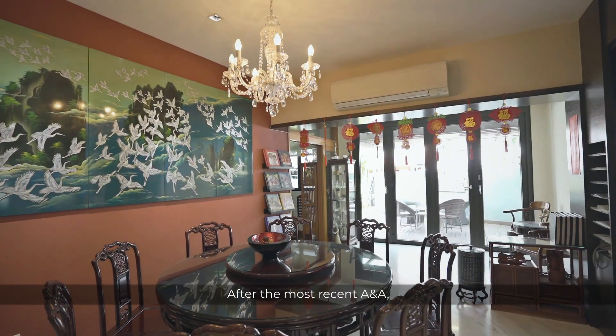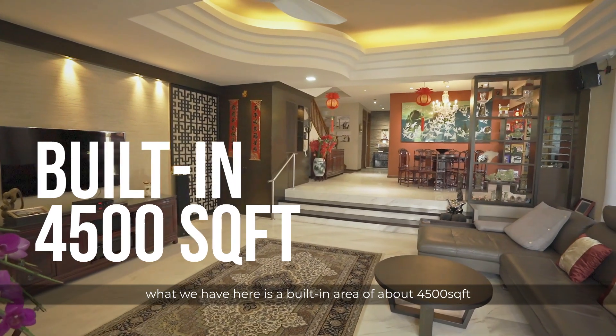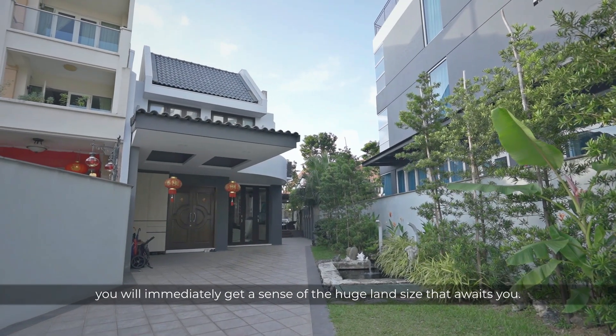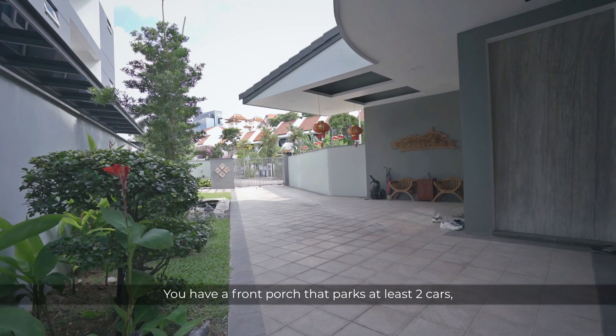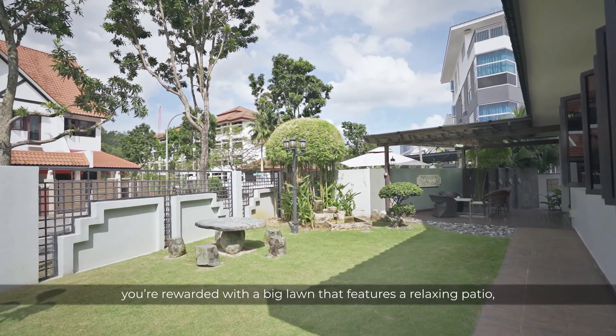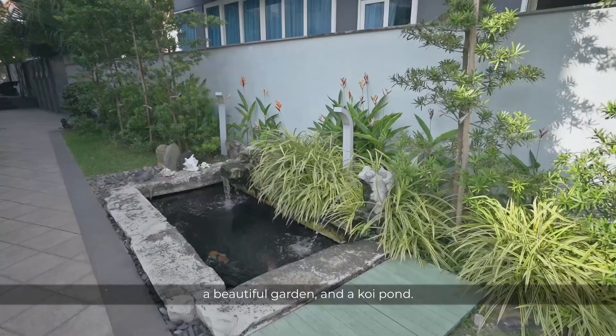After the most recent A&A, what we have is a built-in area of about 4,500 square feet spread over two floors. One glance from the entrance, you will immediately get a sense of the huge land size that awaits you. You have a front porch that parks at least two cars, and because this is a corner unit, you are rewarded with a big lawn that features a relaxing patio, a beautiful garden, and a koi pond.